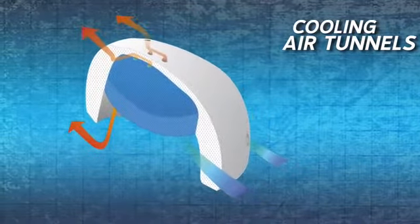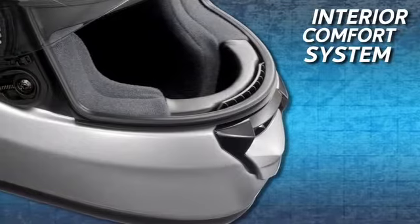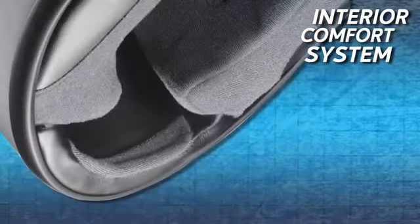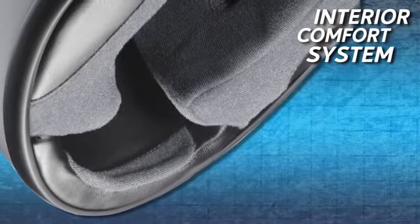Superior ventilation is just a part of Shoei's legendary comfort. The Quest interior system is equipped with a 3D center pad, as well as fully removable, washable, and replaceable multi-layer cheek pads.